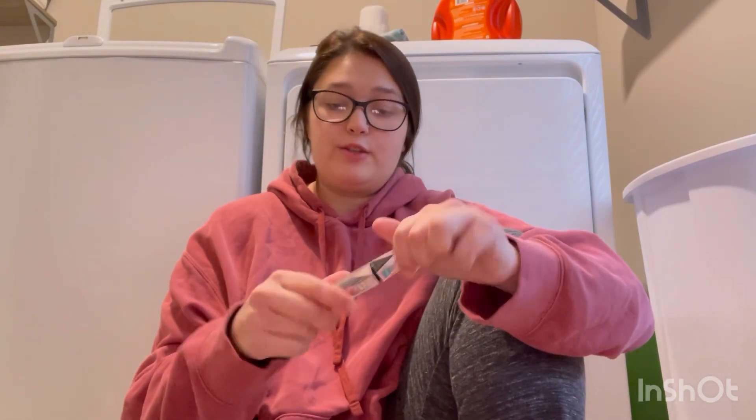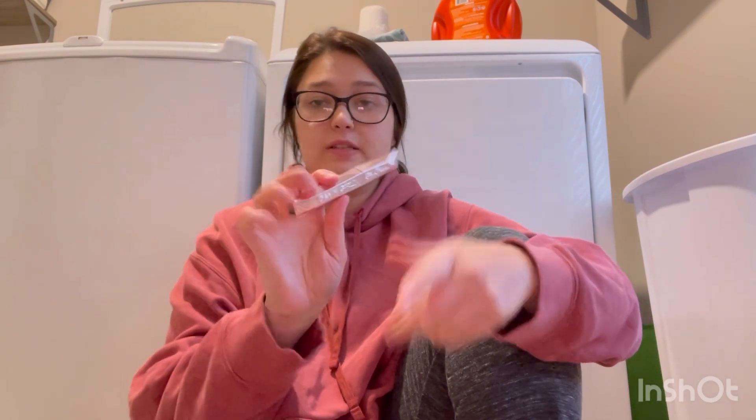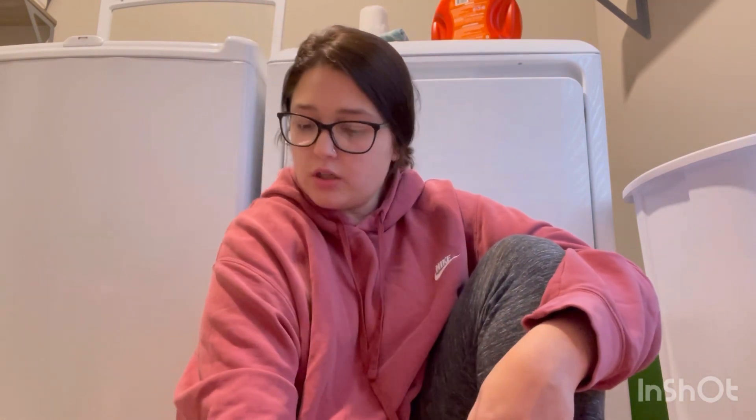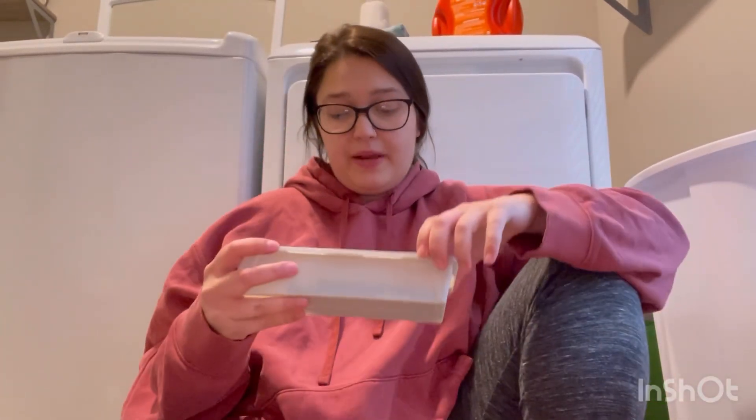I got the Damn Girl mascara by Too Faced — freaking love this mascara, it's one of my favorites, gotta keep that one. The Limitless mascara is another good one from Pharmacy that I really like, and it's not dried out either, so we're gonna keep those. That's not bad — we got rid of four mascaras. That ain't too shabby at all! Next we have eyeliners.